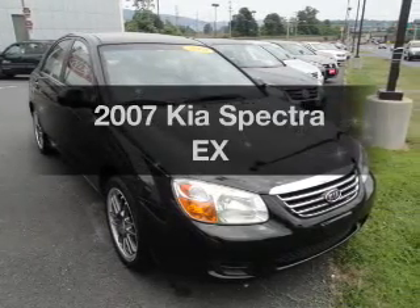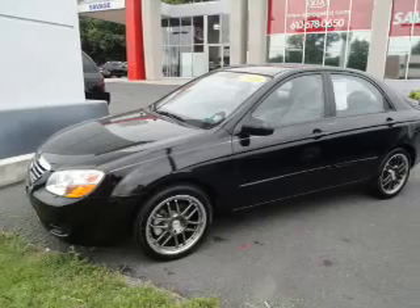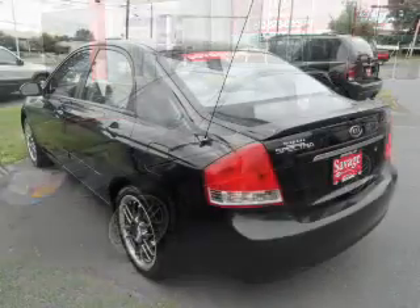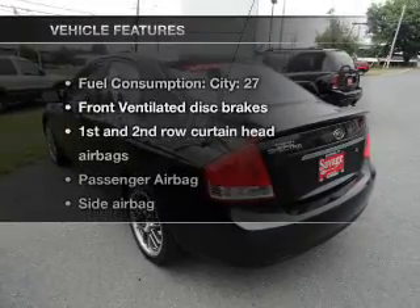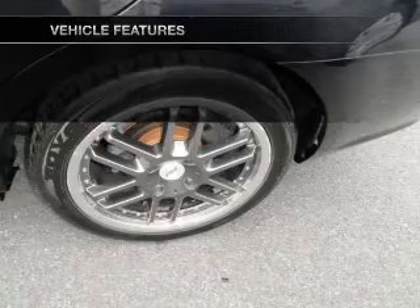Presenting the 2007 Kia Spectra. Travel the roads in style and comfort in this great vehicle, with an efficient four-cylinder engine connected to a manual transmission that will keep you in touch with your vehicle. And with these notable features, you won't want to miss out on the opportunity to own this amazing ride.